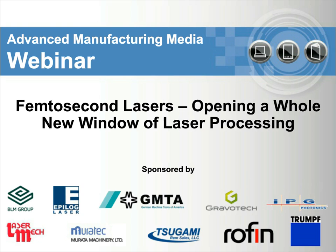Our sponsors are Epilogue, Gravotech, LaserMech, REM Sales Sugami, Rofin Basel, Trump, GMTA, IPG Photonics, BLM Group USA, and Murata.